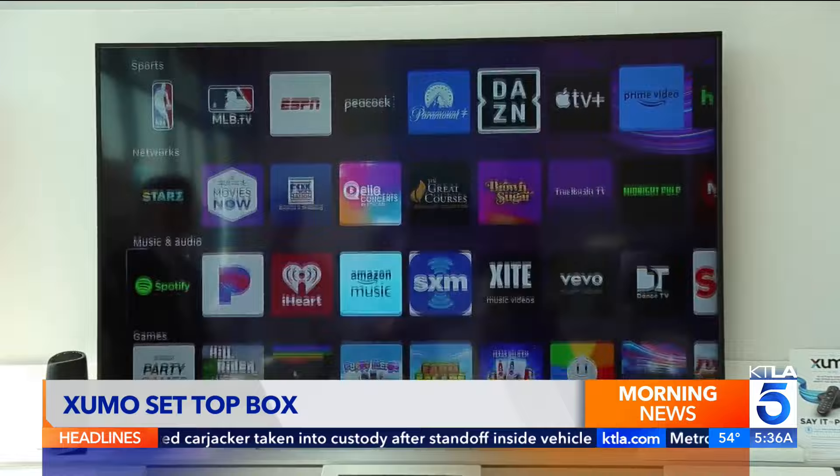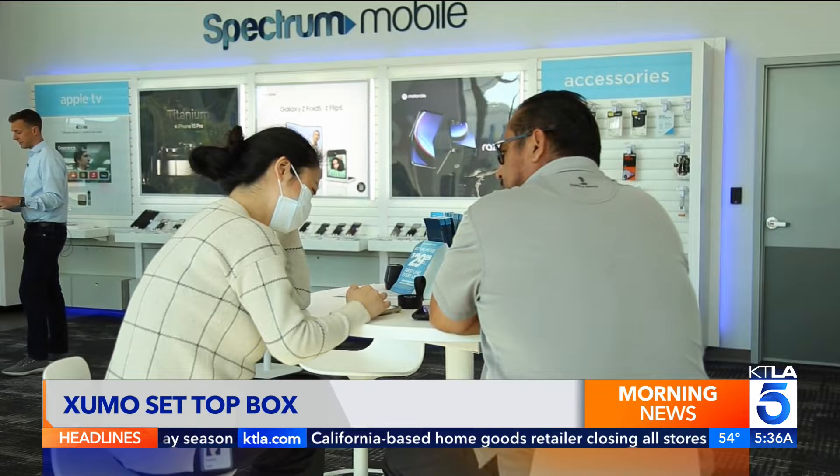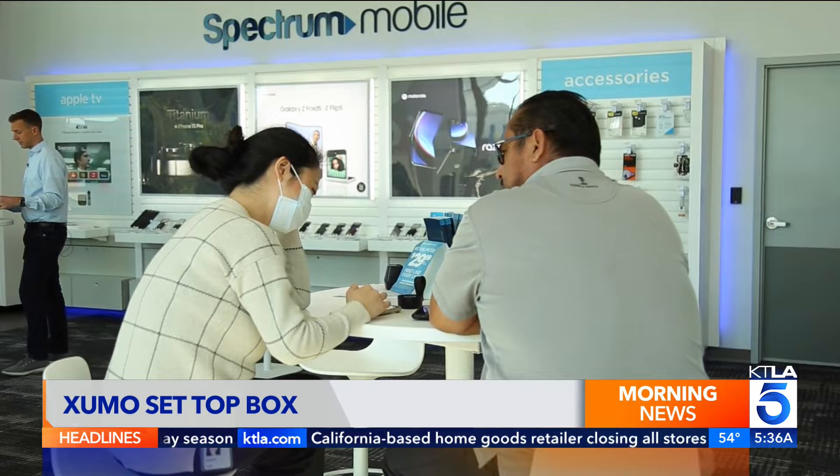It's the new modern way to get TV — TV made easy. The Zumo Stream Box is now available to Spectrum cable and internet customers. It combines live TV, on-demand content, and popular streaming apps. Now people can get their apps with their live TV, and the nice thing about the Zumo is that it combines both.